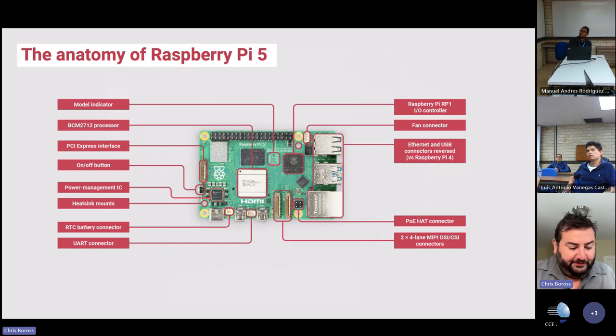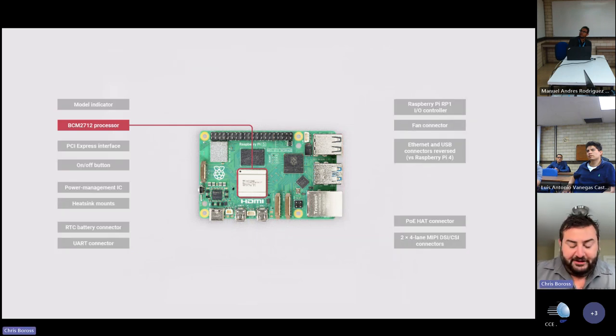Let's walk through the anatomy of the product, port by port, chip by chip. As mentioned, the processor has been upgraded significantly and is now using the BCM2712.